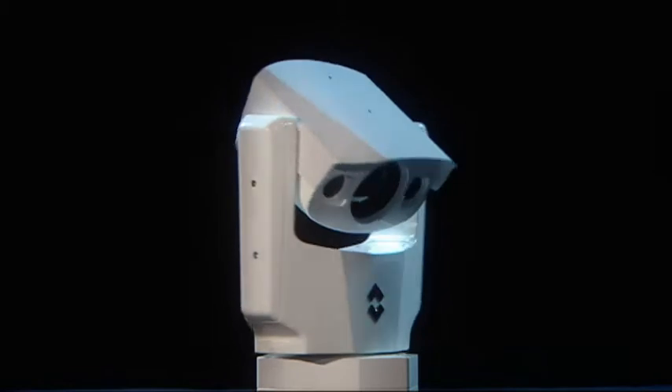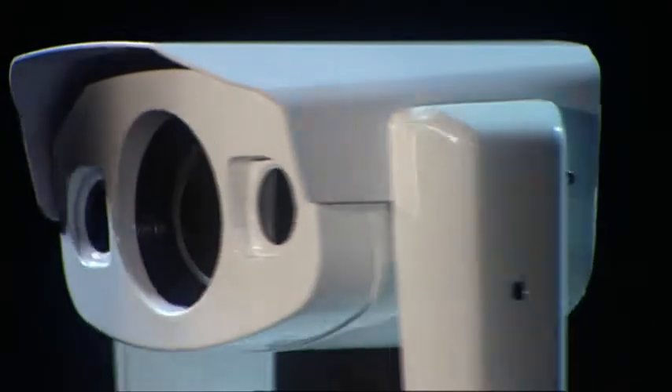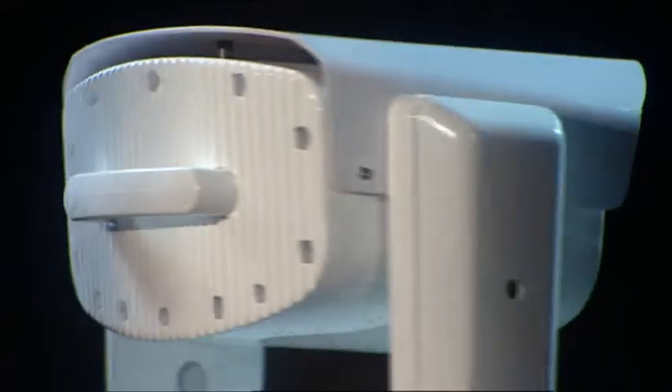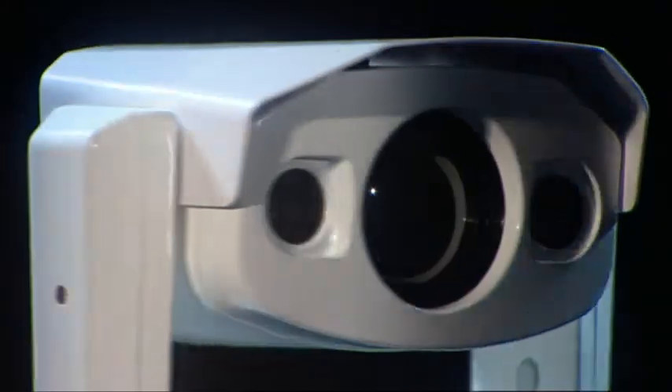The Voyager can pan 360 degrees continuously and tilt plus or minus 60 degrees. It provides a steady image in practically any sea state.